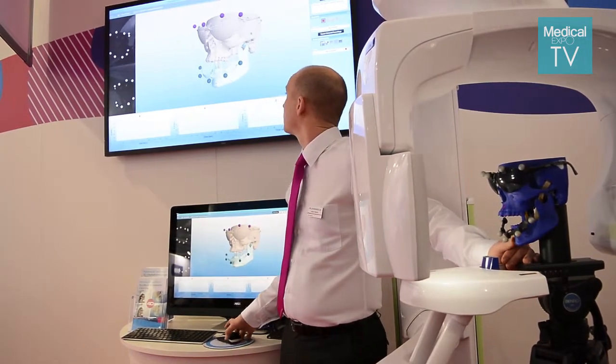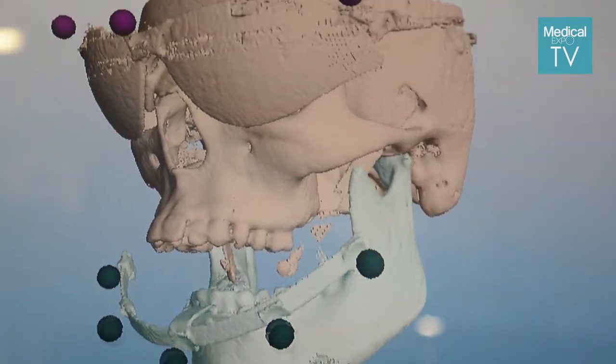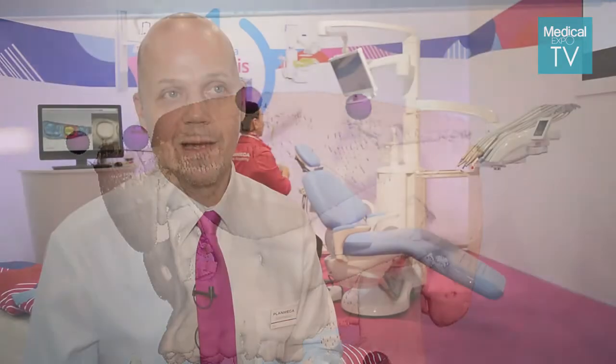Planmeca manufactures a full range of dental equipment: dental care units, dental imaging products across all modalities, and now also a CAD-CAM product range. The common factor — the clue — behind all these products is our very strong software emphasis.